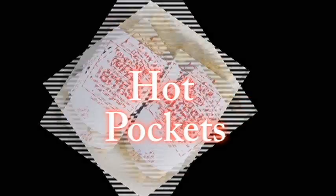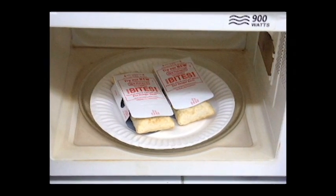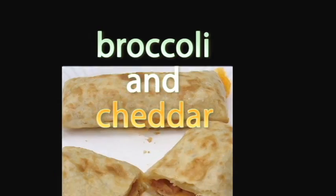Hot Pockets. You can make hot pockets by putting them in the microwave. Hot pockets were popular because they're an easy meal to prepare. They can also be made with broccoli and cheddar.